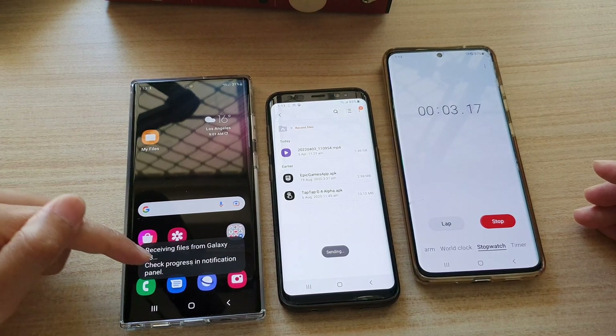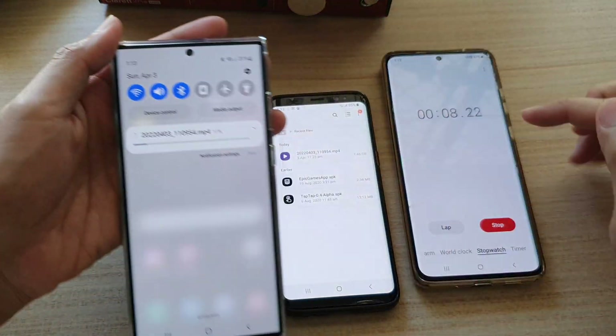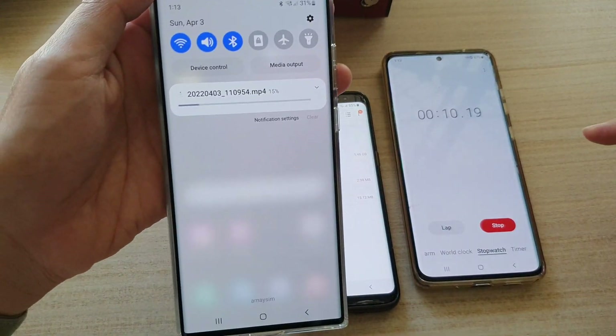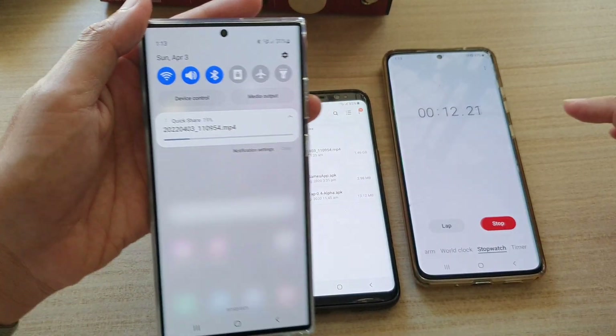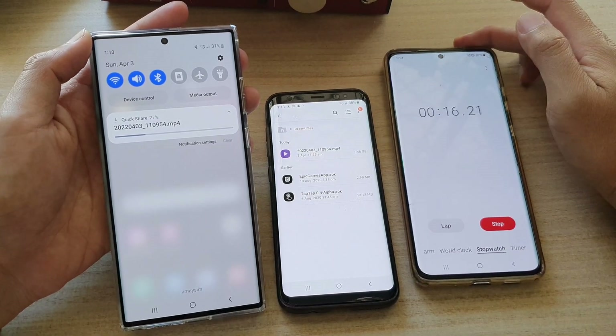The receiving device is now showing it's receiving the file at the top. You can see how fast it is transferring. Again, this file is very big — 1.46 gigabytes.